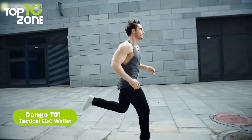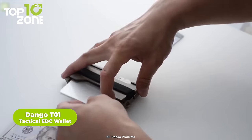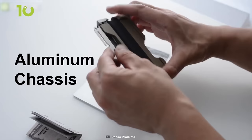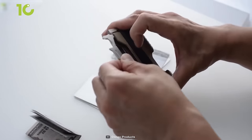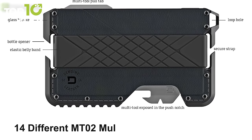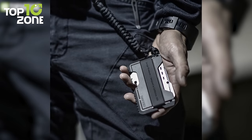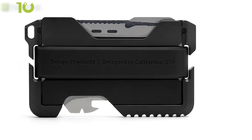Especially designed for men who are outdoor enthusiasts, the Dango T01 is a tactical EDC wallet for those who prefer easily accessible tools wherever they go. Crafted from the highest-grade materials, its powder-coated aluminum chassis features high-quality top-grain leather, while the heat-treated stainless steel multi-tool is built to endure extreme conditions. Its ultra-slim single-pocket design holds up to 12 cards and is integrated with 14 different MTO2 multi-tools. This American-made EDC wallet also has RFID blocking technology to keep your information safe and secure.